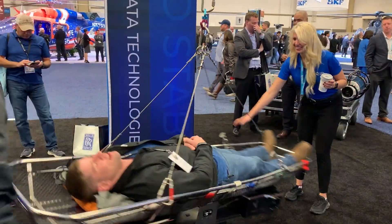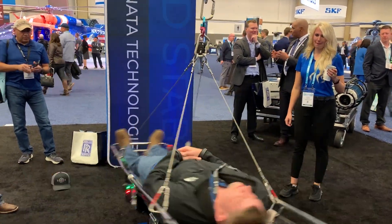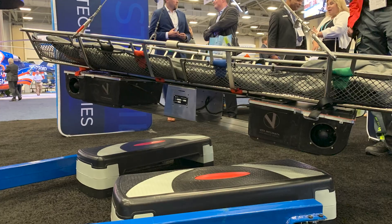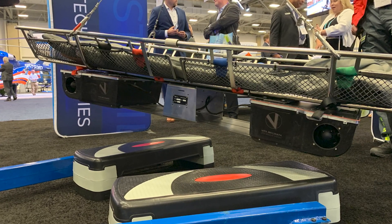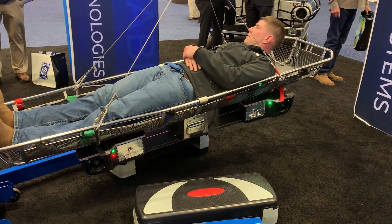Vita Inclinata demonstrated a unique solution at the recent HAI HeliExpo show in Dallas, with a device mounted to the hoist that uses four fans on each corner to stop the spinning. The hoist operator can also use the system to precisely control the litter position.